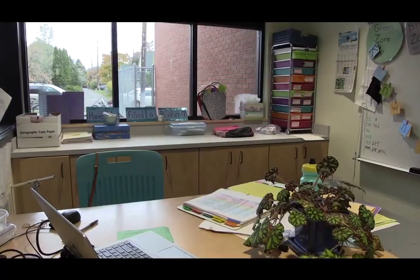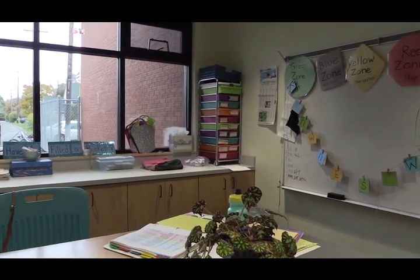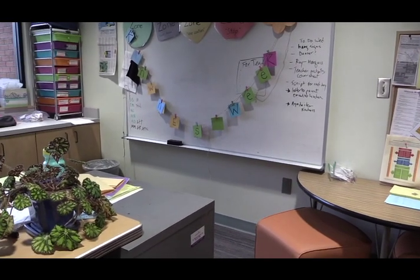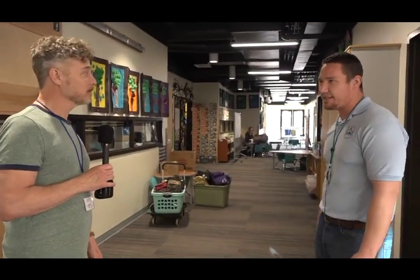One thing we were able to add with the project is an office for our family resource specialist. I love that it's wide open because we want people to know that she's there. A lot of students come down and do tutoring with her during lunchtime. This is one of our workstation tables, sometimes used by students working on iPads — if they need a place to listen to a book on TumbleBooks or use speech-to-text software like Read&Write for Google. If there's a lot of ambient sound, it picks up everything, so they can come out here and stand and work on it.